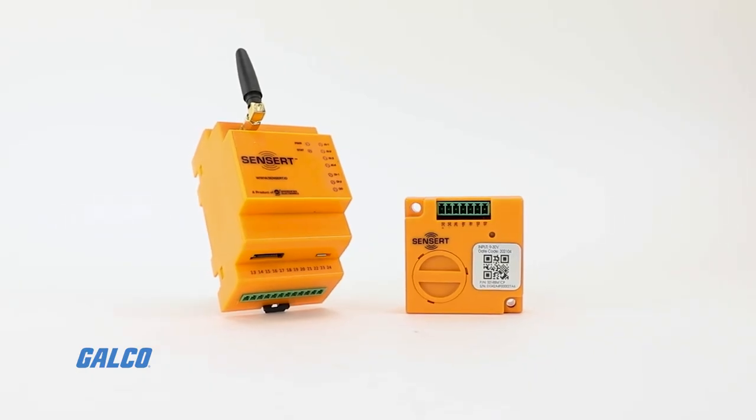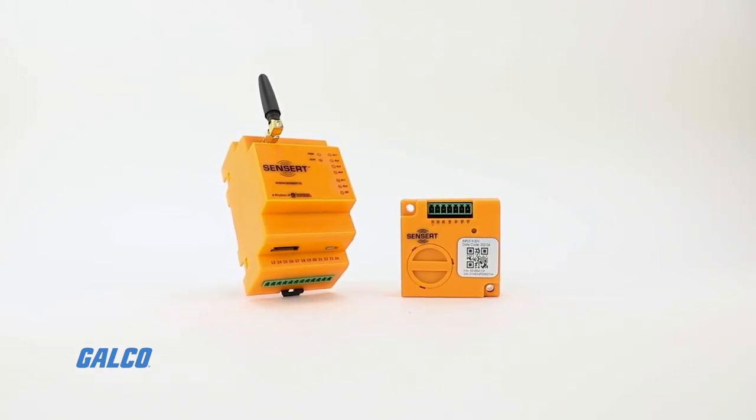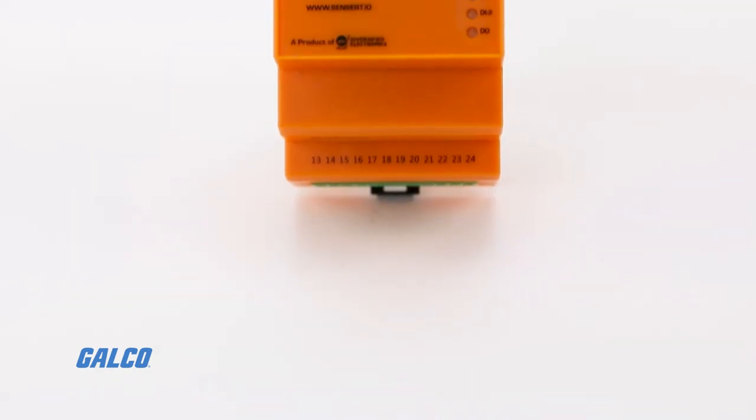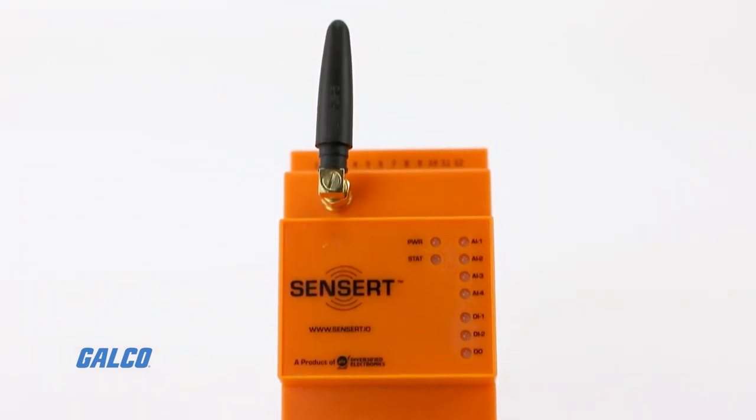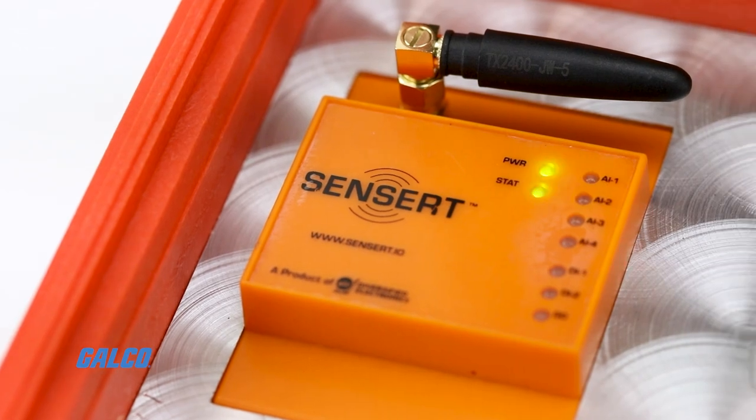Sensors can be hardwired directly to the base unit or wirelessly connected via remote I/O. The base unit comes complete with four analog inputs, two digital inputs, and one contact relay output.